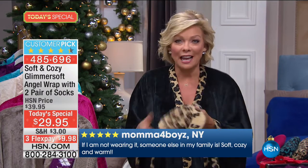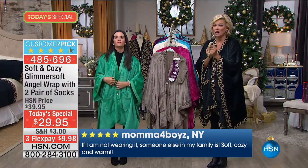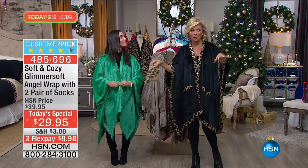Every single year we sell 100,000 or more — 150,000 or more. Over the course of seven years we haven't raised the price. We just keep making it better, giving you more. Last year we gave you a pair of socks; this year we're giving you two pairs, in the same glimmer soft and cozy fabric. If you want to give away a pair of socks in this stocking and another in that stocking and keep the wrap for yourself — you can.